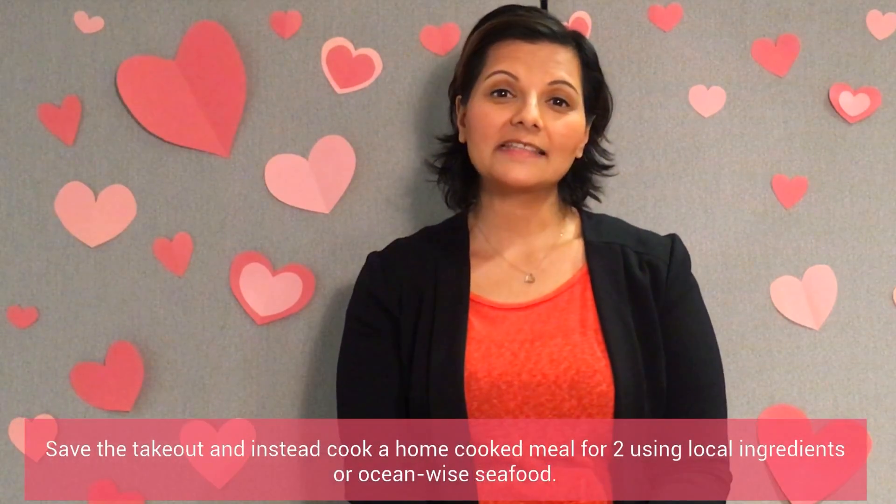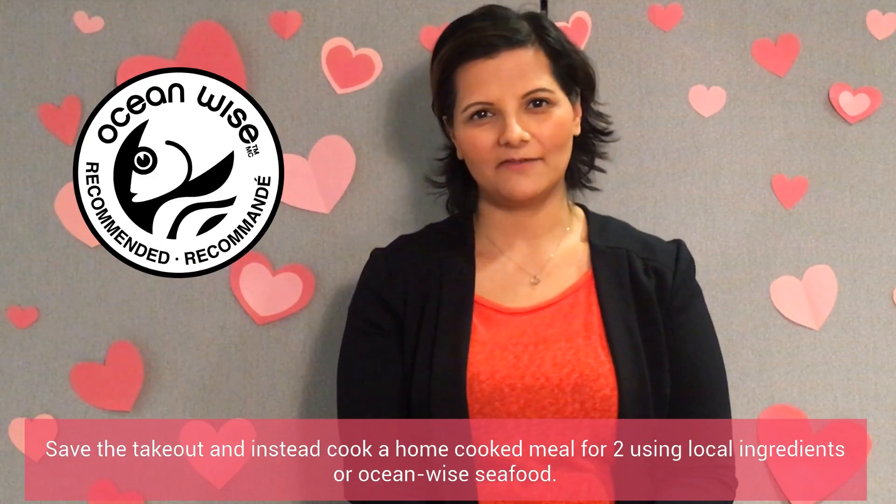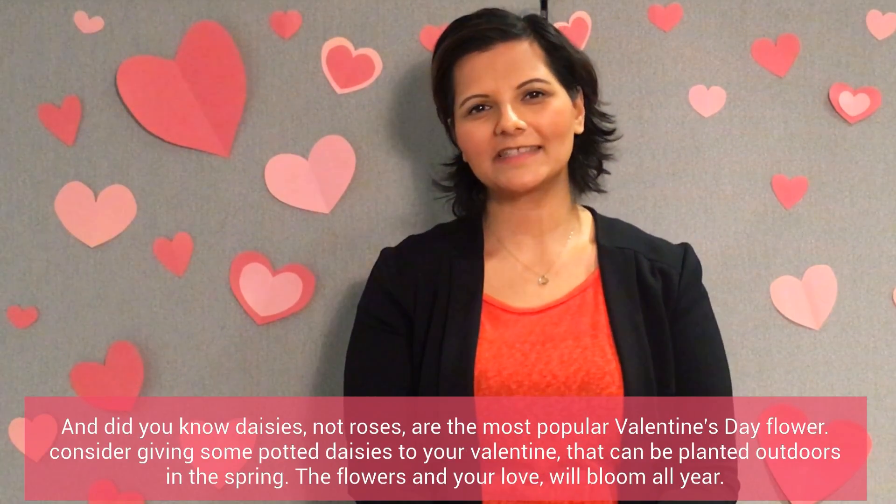Save the takeout and instead cook a home-cooked meal for two using local ingredients or ocean-wise seafood. And did you know daisies and not roses are the most popular Valentine's Day flower?